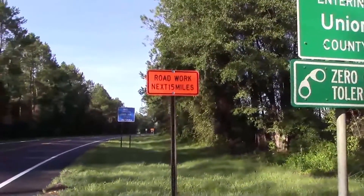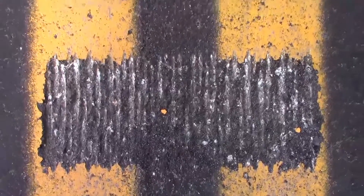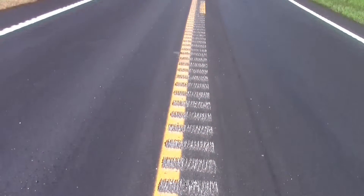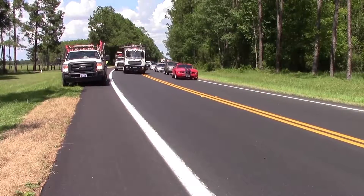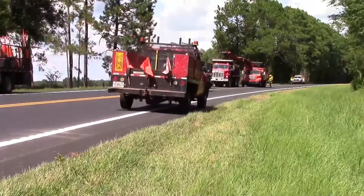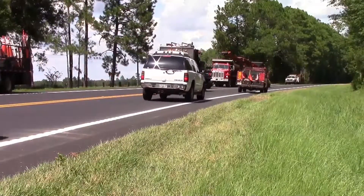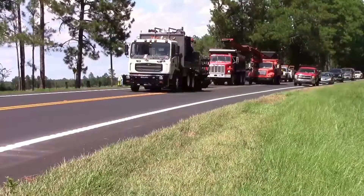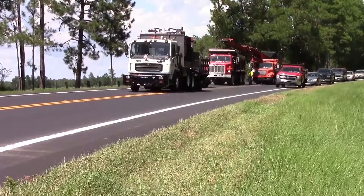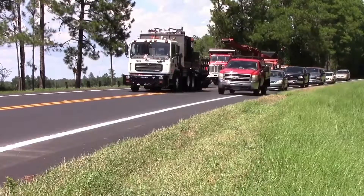The Florida Department of Transportation recently completed a rumble striping project on State Road 121 in Union County. The project included over 12 miles of roadway just north of State Road 100 in Lake Butler. This stretch of road consists of one lane in each direction, with a double yellow line in the middle except in passing zones. Project coordinators were careful to divert traffic around the construction area to avoid closing any lanes while construction was taking place.